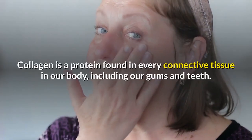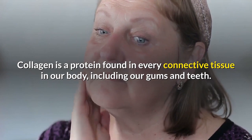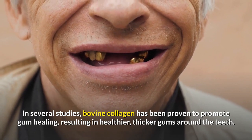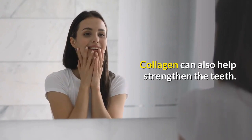Collagen. Collagen is a protein found in every connective tissue in our body, including our gums and teeth. In several studies, bovine collagen has been proven to promote gum healing, resulting in healthier, thicker gums around the teeth. Collagen can also help strengthen the teeth.